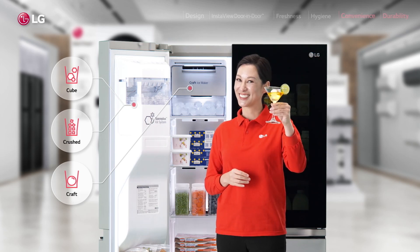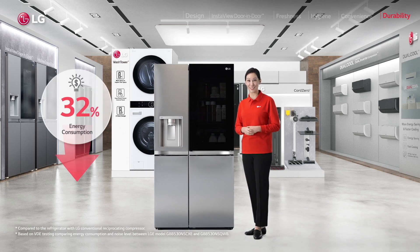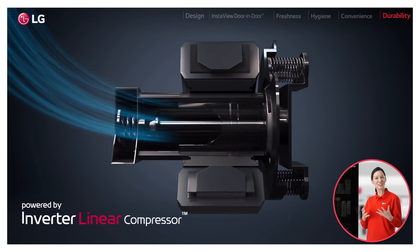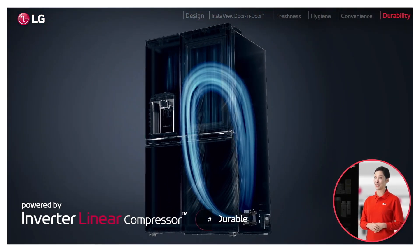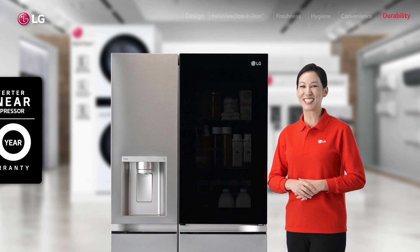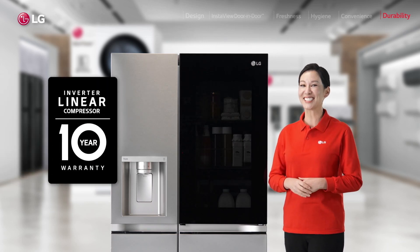And for all this stellar performance, you can still save on energy bills and cut noise thanks to our Inverter Linear Compressor. It's got a much simpler linear mechanism with a lot less friction but far more flexible control and enhanced durability, with a 10-year warranty. So you're set to your next upgrade.